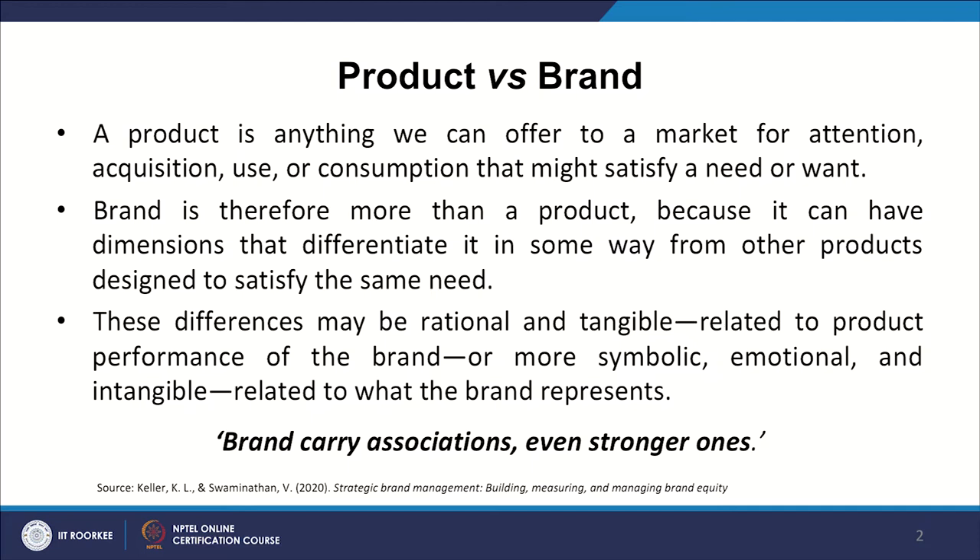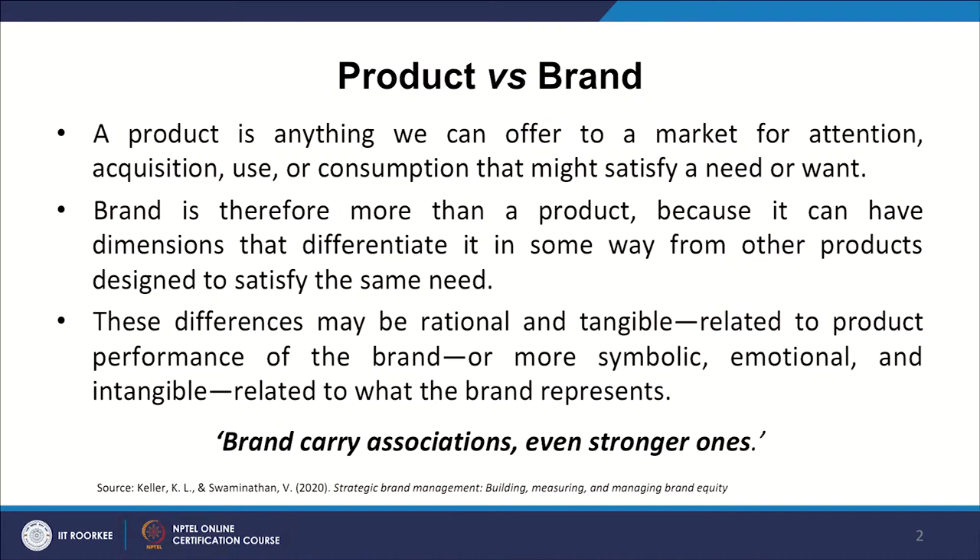A product is anything we can offer to a market for attention, acquisition, use or consumption that might satisfy a need or want. For this discussion, I am using Professor Keller's book — Keller Swaminathan 2020, Strategic Brand Management, published by Pearson. The authors take us to the next stage wherein they say that a brand is therefore more than a product, because it can have dimensions that differentiate it in some way from other products designed to satisfy the same need.